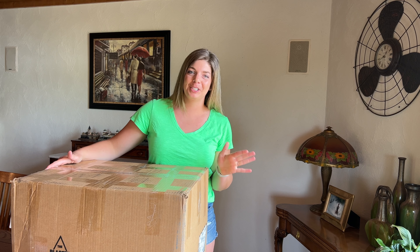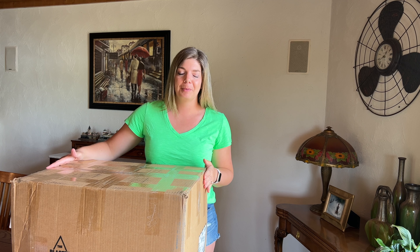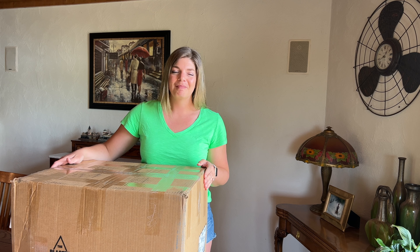Hey everyone, welcome back to my channel. My name is Janelle and I am a reseller. I primarily resell women's clothing on places like Poshmark, eBay, Mercari, Facebook Marketplace, wherever else I feel like cross-listing my items to.